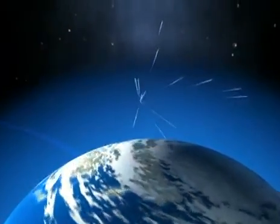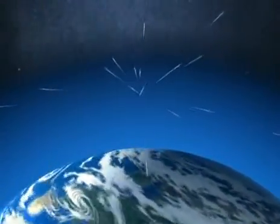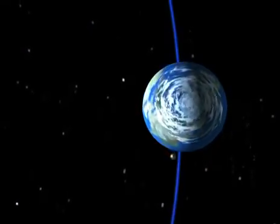The Earth speeds through the comet dust like a car through snowflakes. To see them, we have to look forward. But which way is forward? The Earth turns on its axis, so where's the front?